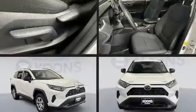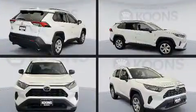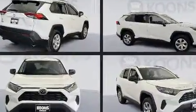Climb inside the 2021 Toyota RAV4. With less than 30,000 miles on the odometer, this four-door sport utility vehicle prioritizes comfort, safety, and convenience.